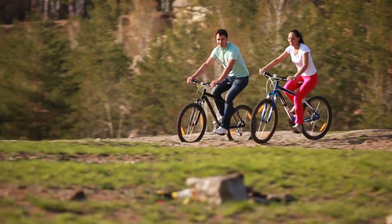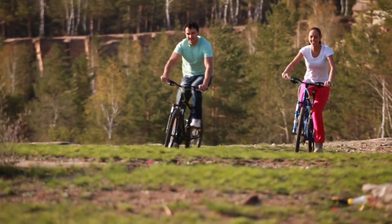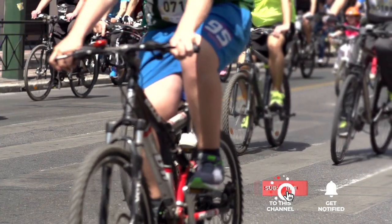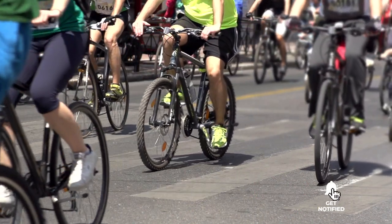Still haven't found a folding bike that meets your needs? Well, keep watching because we have more lined up for you. If this is your first time visiting our channel, be sure to subscribe and hit the bell icon to receive notifications of our next videos.